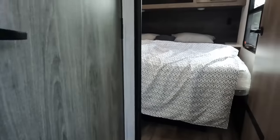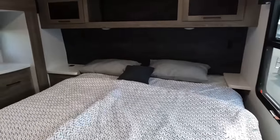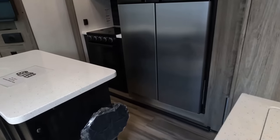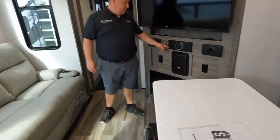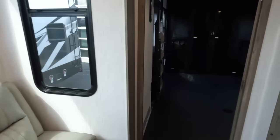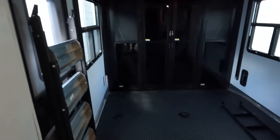Starting up front is the bedroom, and then coming down is the bathroom here. Down the stairs. Living area and kitchen here. And the garage in the back.